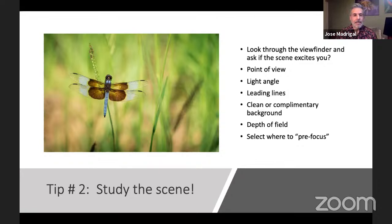You're also able to select where to pre-focus, particularly if you're trying to capture an insect in flight. If I know the insect is about three to four feet away, or the flowers it's going to be on are about that distance, I'll pre-focus on a flower or something at that distance so the camera can catch focus a little bit faster.